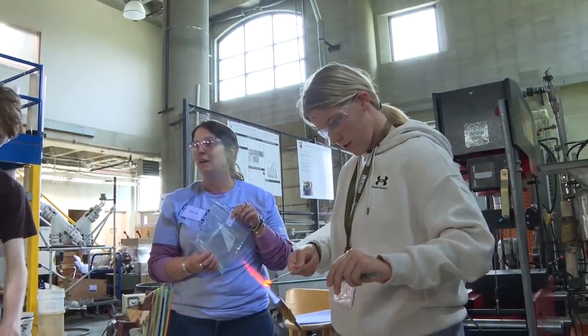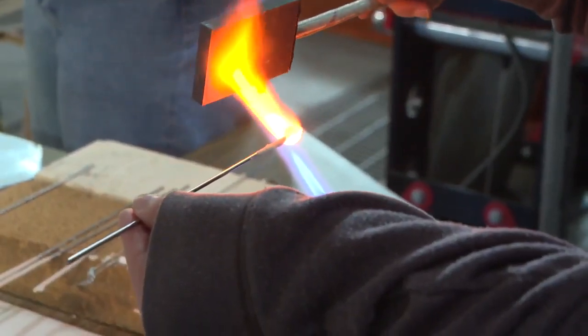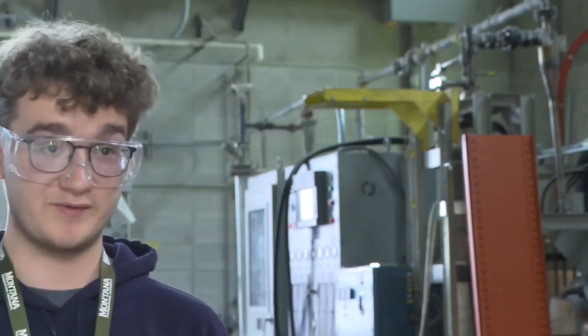Organizers of the camp hope it will recruit more students to come to Tech, and it may be working. I was tied between Bozeman, MSU, and here, and this course kind of makes me want to go here.